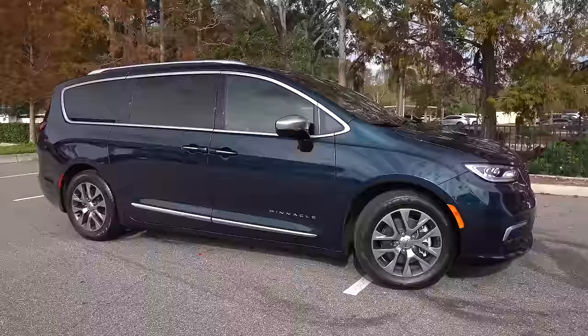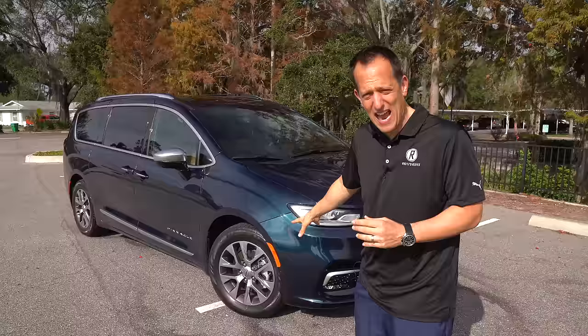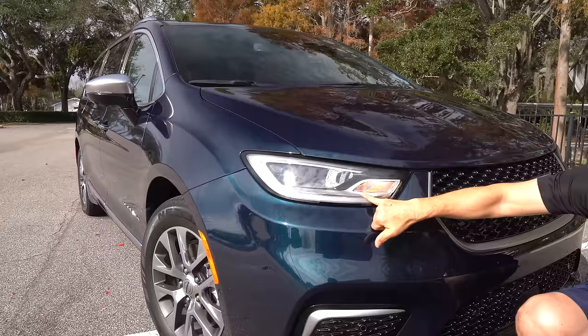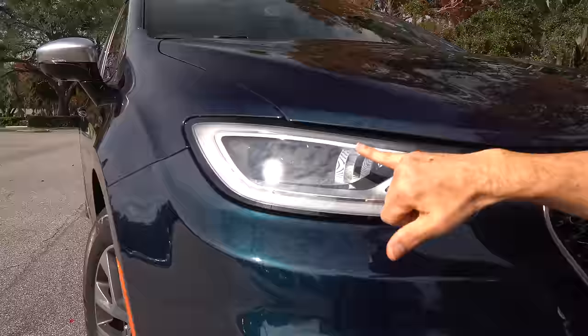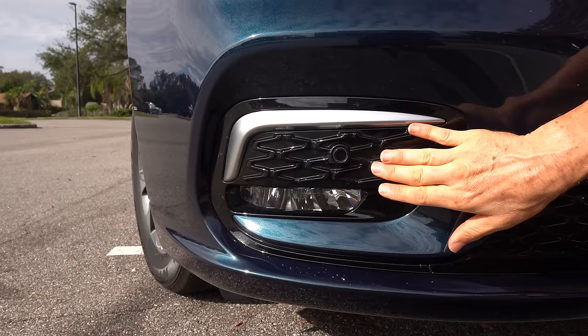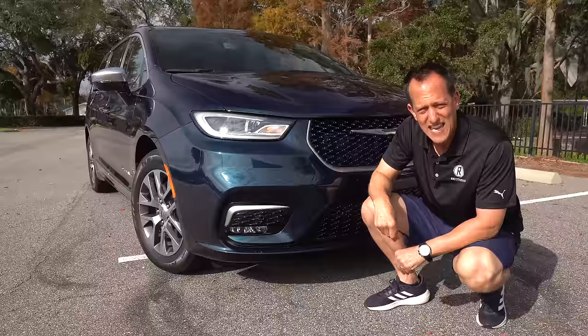Right off the bat, the shape. This shape has been consistent with the Pacifica for so many years. If you look at the original minivans from the '80s, they weren't even close to the thought behind this vehicle when it comes to style and technology. At the front, you'll see that very traditional Chrysler Pacifica look — full LED lighting, LED projector beam headlights, turn signals, and LED daytime running lamps. They do have a fake vent area, so I'll give that half a zonk, but I do like the LED fog lamps and a little bit of silver trim.